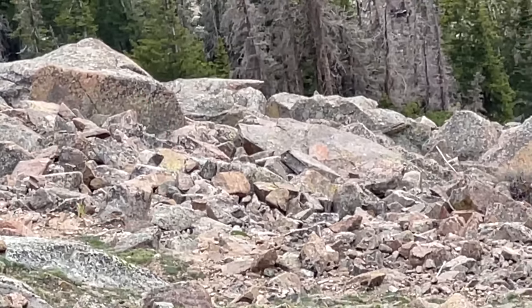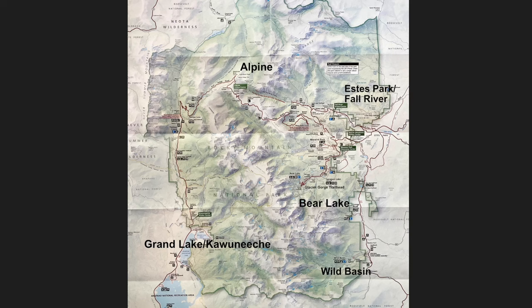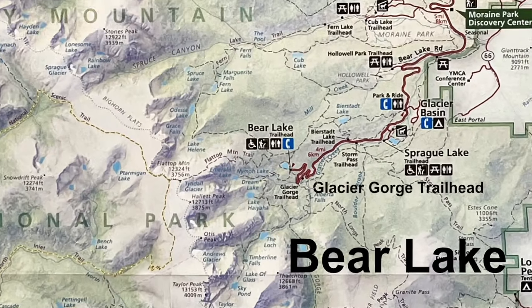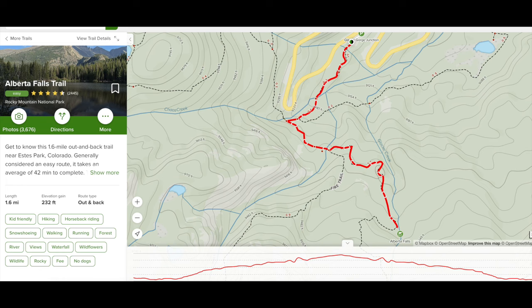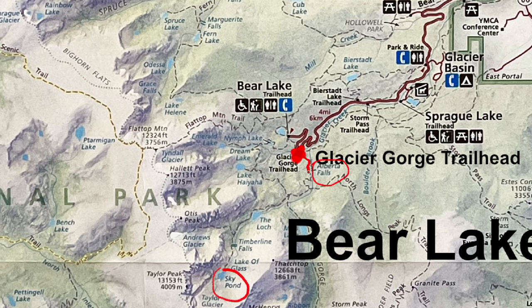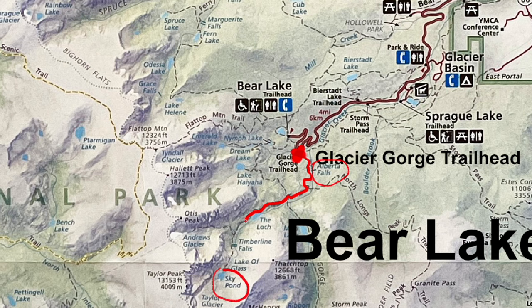Next up is to do a hike from the Glacier Gorge Trailhead, which is in the Bear Lake region. The options from this trailhead include hiking to Alberta Falls — an easy hike, 1.6 miles out and back with about 250 feet of elevation gain. If you want a moderate hike, you can continue past Alberta Falls to the Loch, a sub-alpine lake, for a 5.4-mile out-and-back with 1,000 feet of elevation change.